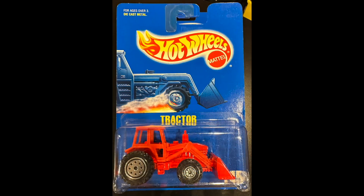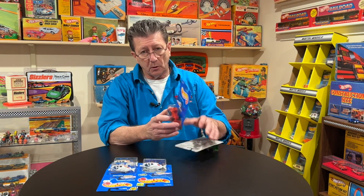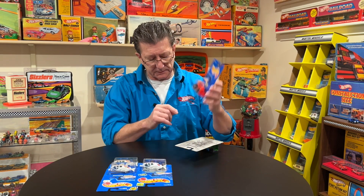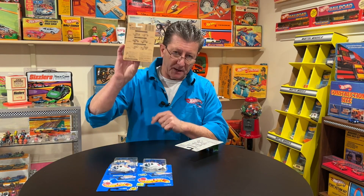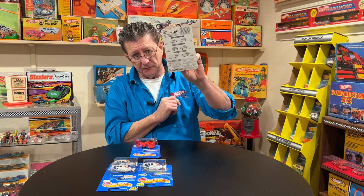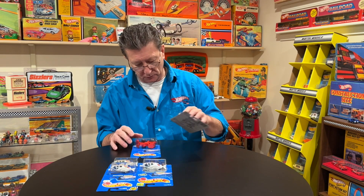So whenever you say you got some blue cards, hopefully you're talking about all-blue cards with the collector number on it. And of course, you can see it's a brown back. The blue and white cards have a lighter, like a gray back to them. Blue card, blue and white card — those are two different things.